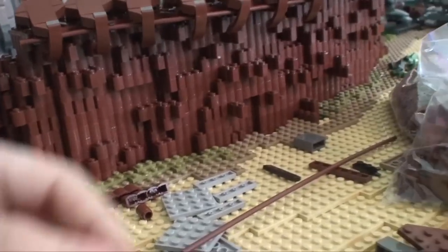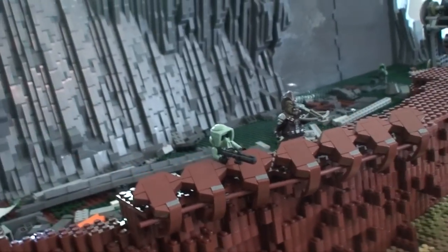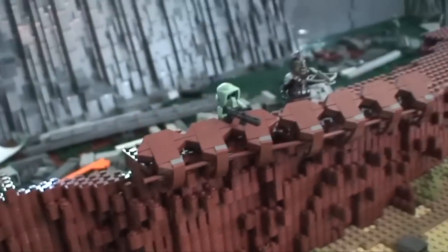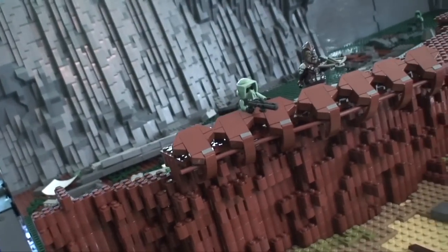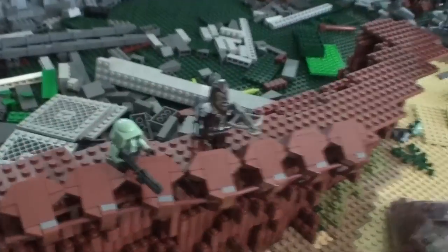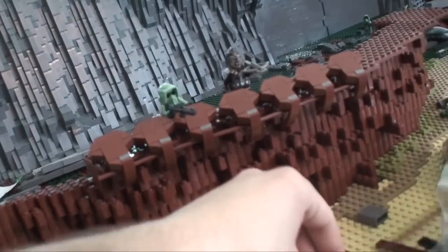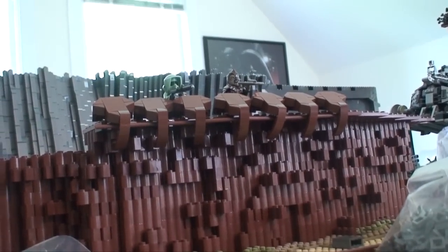I'm going to continue with this wall. The gray here — I just don't have this piece in brown, and I don't even know if they make it in brown. If they do I'll order the brown pieces, but the gray kind of gives an interesting look. I think the gray adds to it because if it's all brown it kind of gets lost — the gray keeps it in place color-wise. Down at ground level it looks really cool.